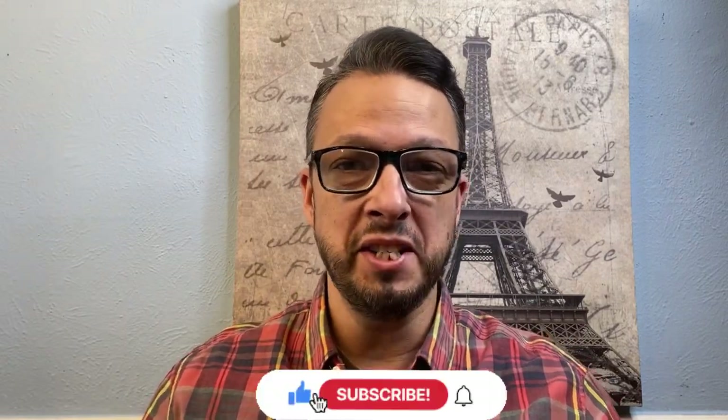Hey everyone, welcome back to the channel. Thank you so much for being here and as you can tell from the thumbnail, today I'm going to be talking about three amazing fragrances from the Dua brand, or Dua Fragrances.